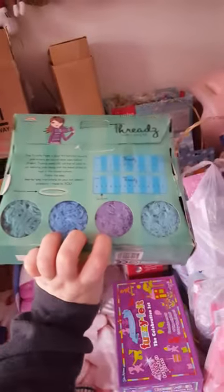We've got this thread maker scarf kit. It is all there - this is something I bought to sell on. This is three pounds.